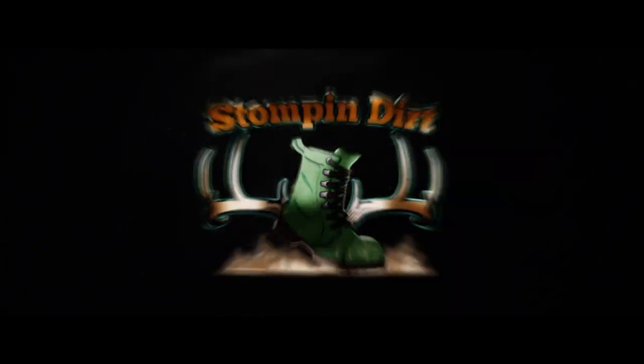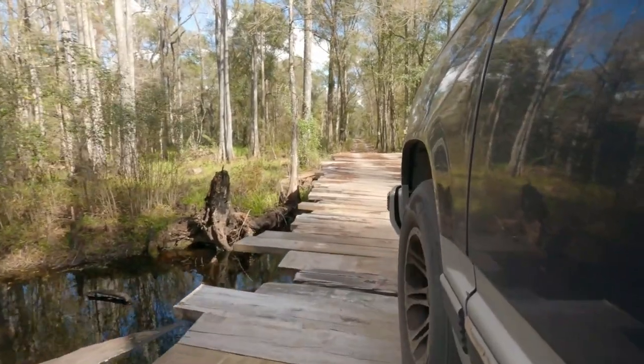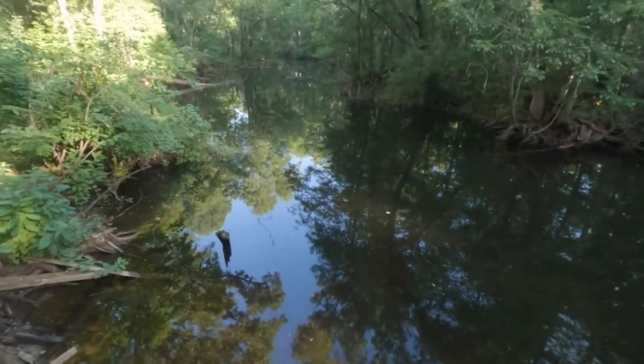Hey, what's going on everybody, and welcome back. As you can see behind me right here, I'm at the wooden bridge today. If you've watched any of my past videos, occasionally you've seen me cross over this bridge in my pickup truck, or we might even be standing on the bridge catching some fish.